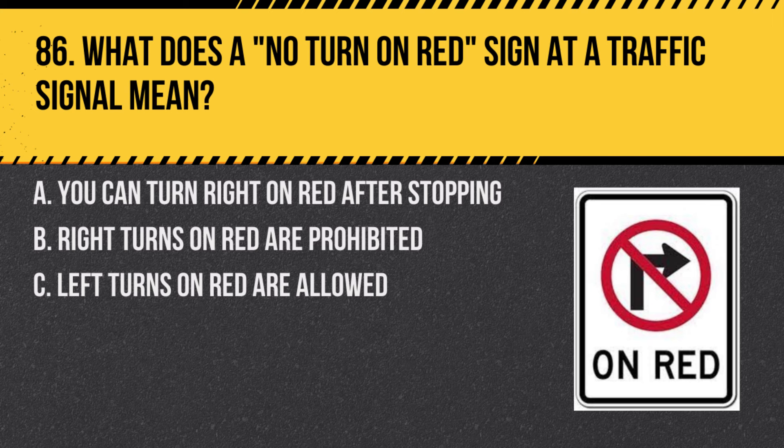Question 86. What does a no turn on red sign at a traffic signal mean? A. You can turn right on red after stopping. B. Right turns on red are prohibited. C. Left turns on red are allowed. Answer: B. Right turns on red are prohibited. This sign means you cannot make a right turn while the light is red.